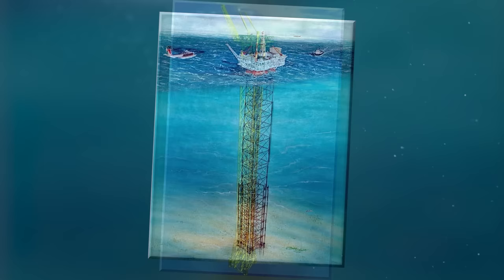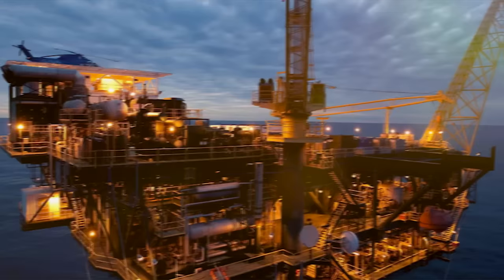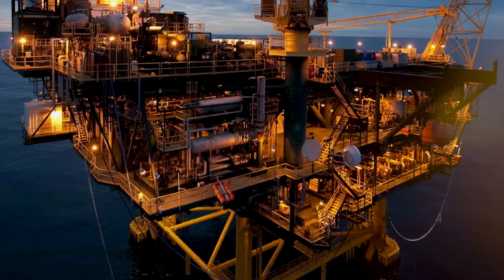The legs each have a 12-foot diameter at their widest and a steel thickness of 3.5 inches. The combined height of the jacket and truss tower section of the Baldpate measures up to 1,671 feet, most of which is completely submerged underwater.